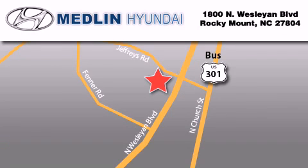Medlin Hyundai is located at 1800 North Wesleyan Boulevard in Rocky Mount. Our goal is to exceed all of your expectations to ensure that you'll return for future visits. At Medlin Hyundai, we got it!